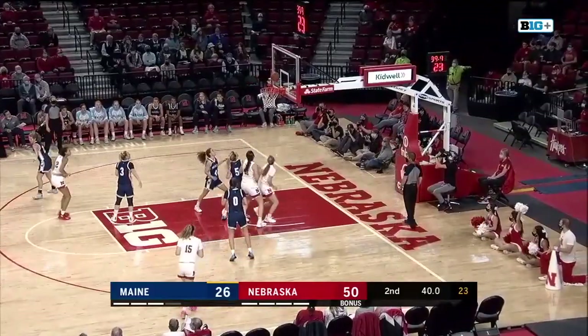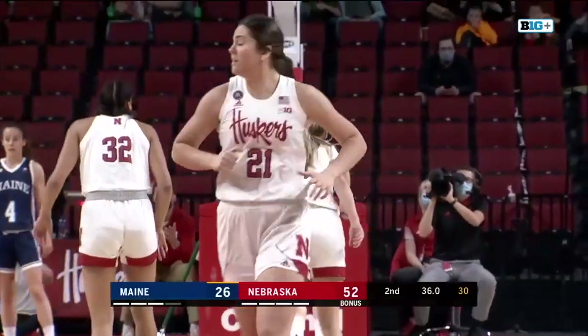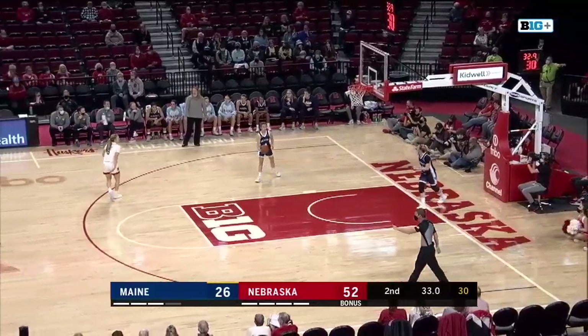And Widener's gonna go — spins at the elbow. Can she finish? Yes, she can! Allison Widener! Humphrey, Nebraska — stand up. She's got six points.